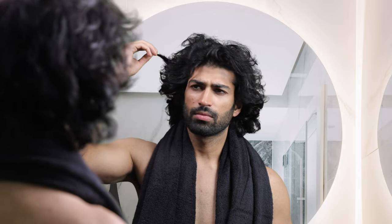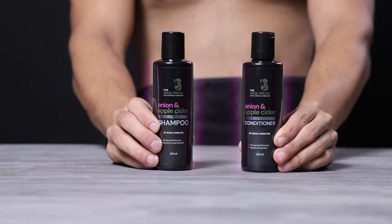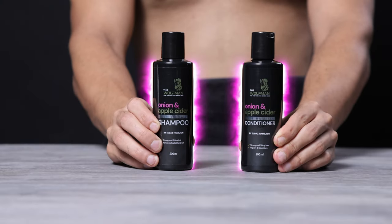Despite all the care, hair issues never seem to end. It's time to switch to The Wolfman Onion Apple Cider Shampoo and Conditioner with Anti-Hairfall Formula — a perfect solution for hair loss, dandruff and itchy scalp.